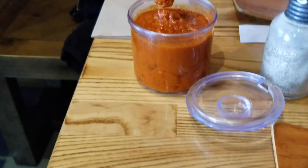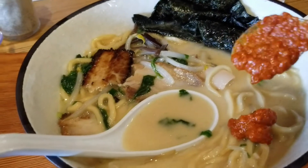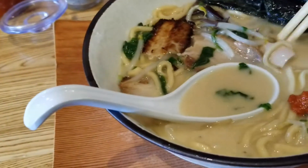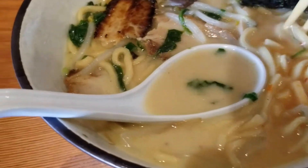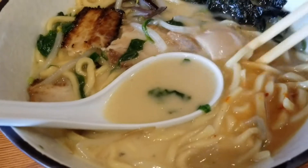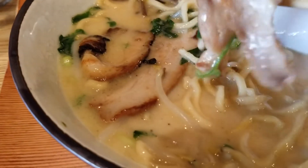There is a spicy sauce on the table which I would suggest you take advantage of, because it's really flavorful and it really takes your ramen up a notch. But don't reach for it straight away — you want to really get acquainted with the ramen first before venturing into the world of spice.